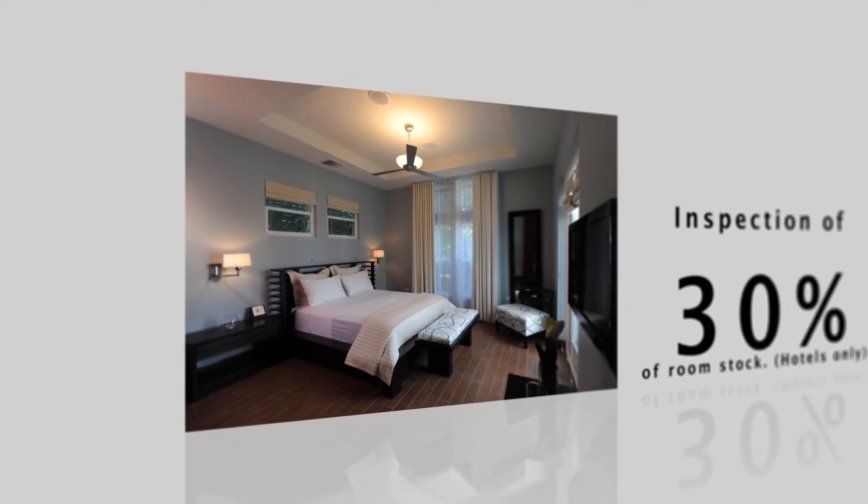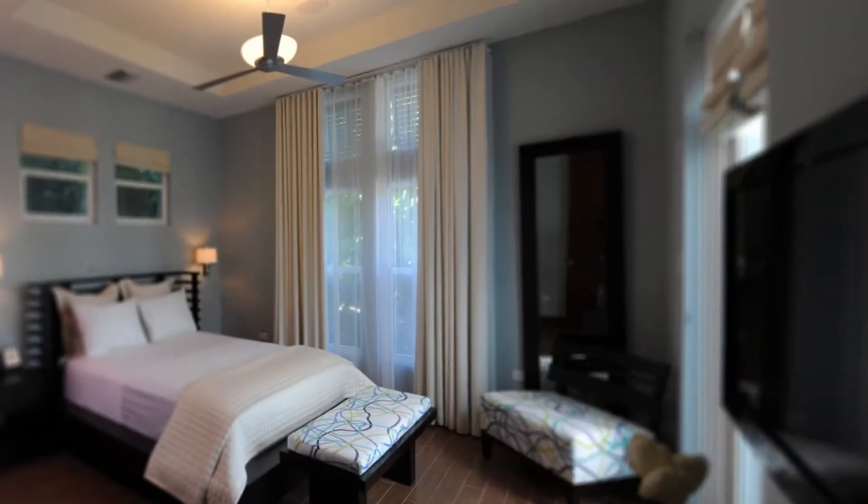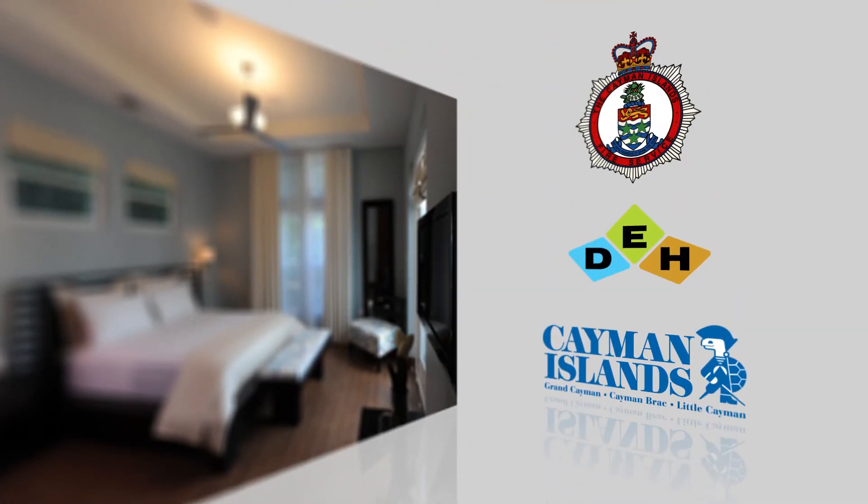So what does DOT look for in a tourism accommodation inspection? If you're a hotel, no less than 30% of your guest rooms will be inspected. DOT looks for cleanliness, upkeep, and general maintenance of the tourism accommodation. Our inspectors can drop in at any time, so please be ready. For a complete list of what DOT looks for, please visit our website flashing below.